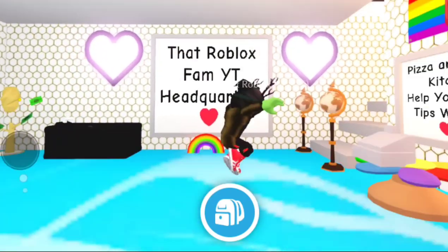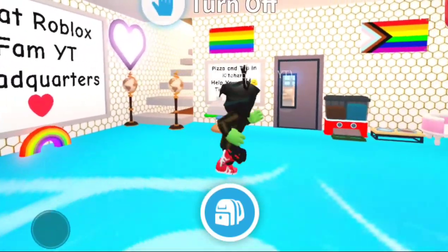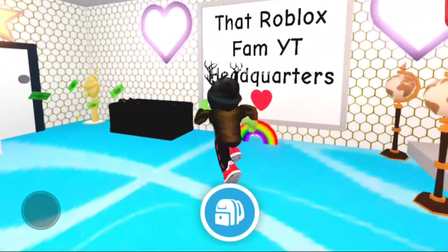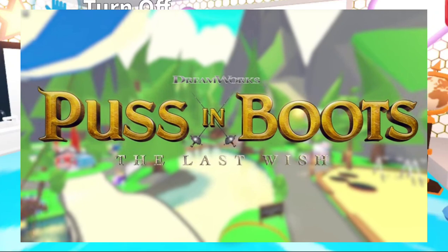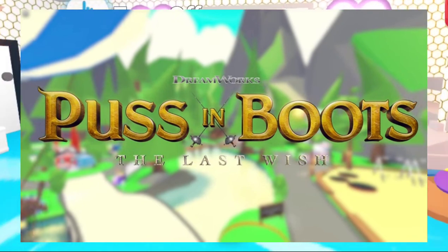Hi guys, it's Papa Rolyad here with massive news on an update coming to Adopt Me this Thursday. Puss in Boots is coming to Adopt Me, and this is with the brand new Puss in Boots movie that is coming out very soon.